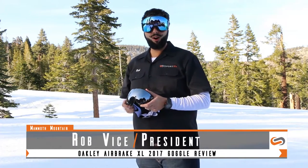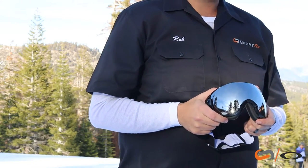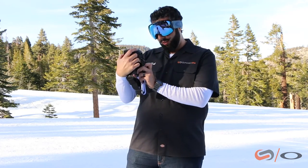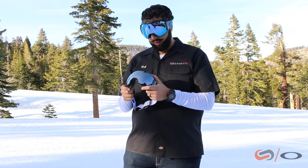Hey everyone, this is Rob from SportRx and we are here to talk about the Oakley Airbrake XL. This is a 2017 goggle from Oakley — we have it a year early. It says 'Sample for display only,' but we've been able to test this goggle on the mountain and we are in love with the XL from Oakley.